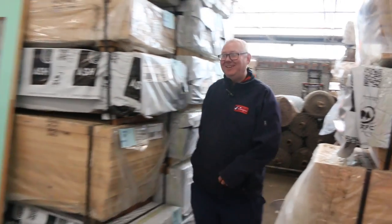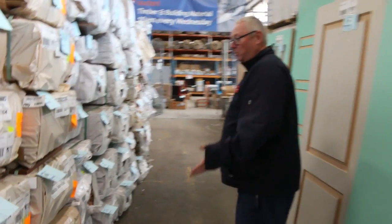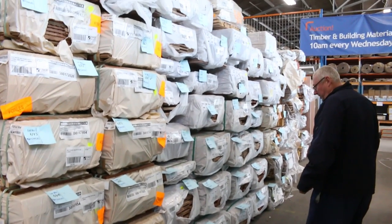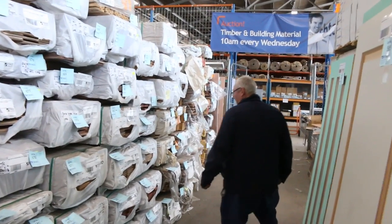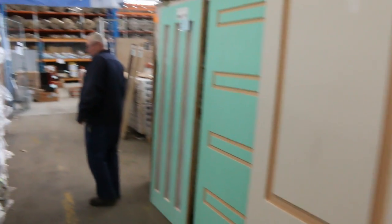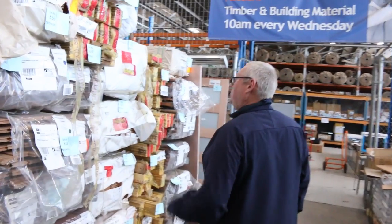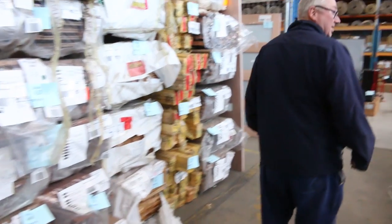Over here we've got spotted gum cladding, spotted gum feature grade flooring, some cover grade flooring. There's some 180 by 21 spotted gum, some tallow wood 130 by 19, grey ironbark, Sydney blue gum, black butt — a whole variety of different species there. Some Russian red Baltic pine, about three or four packs of that. A few packs of Vic Ash in 80 by 19 as well. More interesting doors around there, and some engineered flooring.